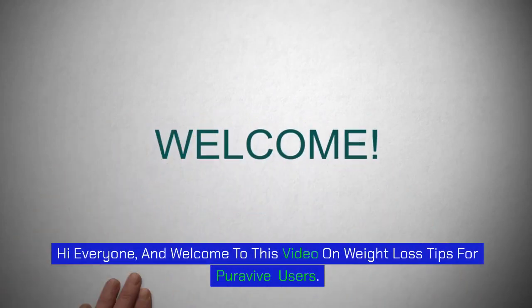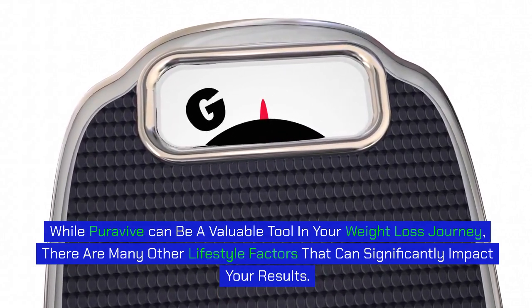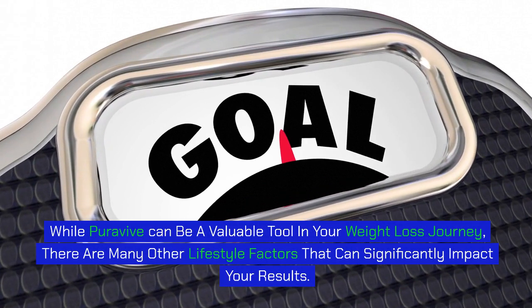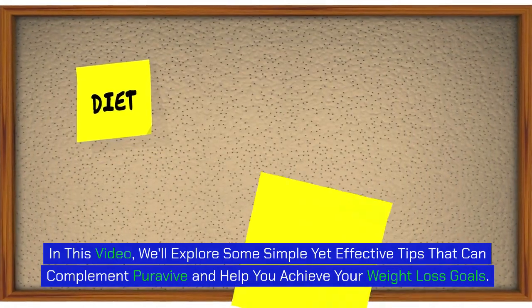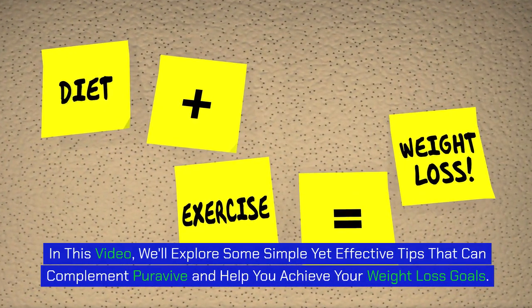Hi everyone, and welcome to this video on weight loss tips for PuraVive users. PuraVive is a natural supplement that has gained popularity for its potential to help increase brown adipose tissue (BAT), a type of body fat that burns calories more efficiently than regular fat. While PuraVive can be a valuable tool in your weight loss journey, there are many other lifestyle factors that can significantly impact your results. In this video, we'll explore some simple yet effective tips that can complement PuraVive and help you achieve your weight loss goals.